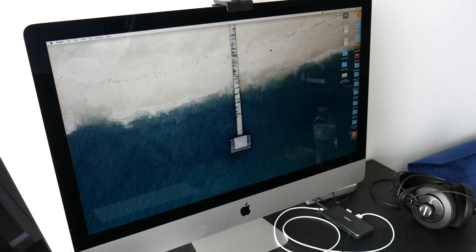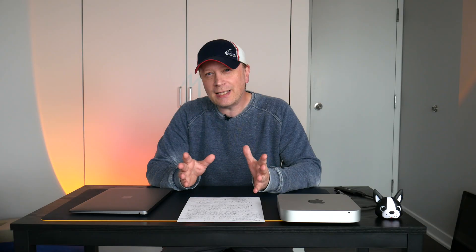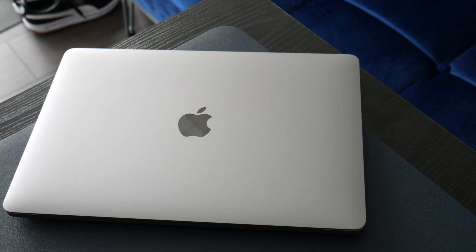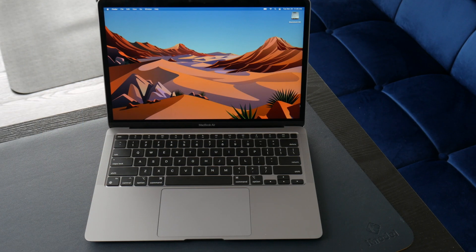I've tested a lot of Macs — I have pictures of them and a bunch in my room. I like to test different equipment, old and new. Today I'm looking at the 2020 M1 MacBook Air, the base model: 8 gigs of RAM, 256GB SSD. Should you be buying this in 2022? I've had it for about a year, so this is kind of my one-year review.